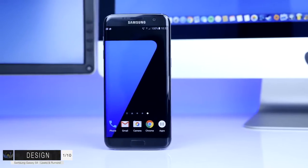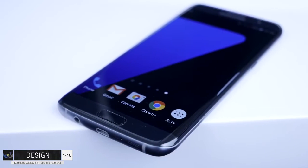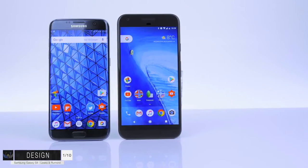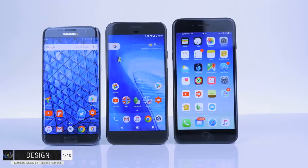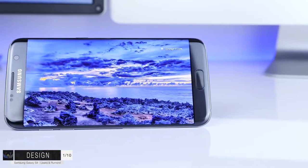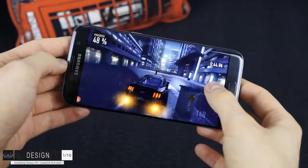Starting off with section number one: design. How is the Samsung Galaxy S8 going to look? The Samsung Galaxy S7 Edge was and still is, at least in my opinion, the best looking smartphone ever. Just take a look at how awesome and futuristic the S7 Edge looks. When you compare it to the iPhone 7 or the Google Pixel, look at how small the bezels are and how modern it looks compared to especially the Google Pixel. What do you guys think of the S7 Edge's design? I definitely think this is currently the best designed smartphone on the market.